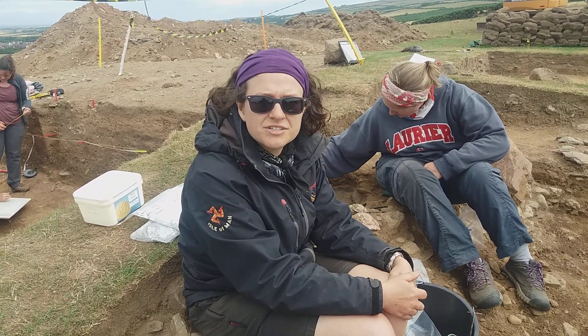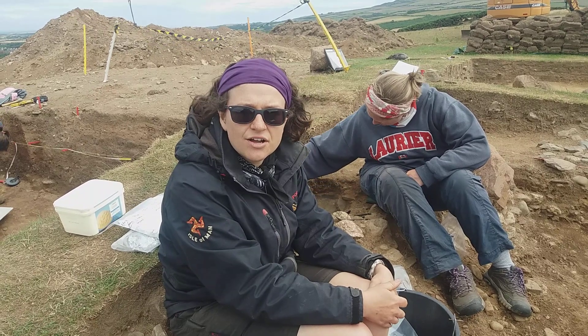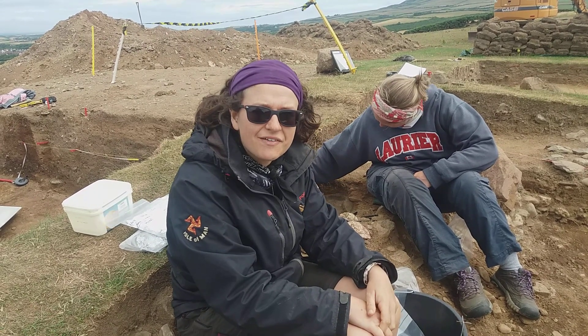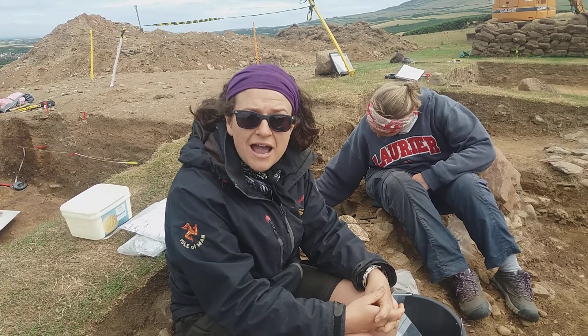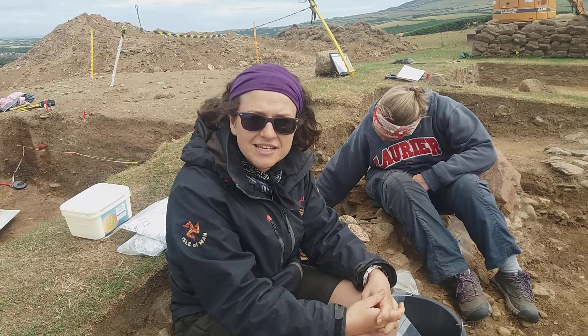Hi, I'm Rachel Crellin and I'm the co-director of the Round Mounds at the Isle of Man project and a lecturer at the University of Leicester in later prehistory. We're here on site just outside Cape Michael where we've been excavating for the last three years. We've had a really great season this year - we've revealed lots more about the structure of the mound and the activity that was happening here in the Bronze Age about 4,000 years ago.